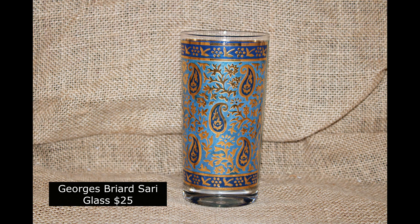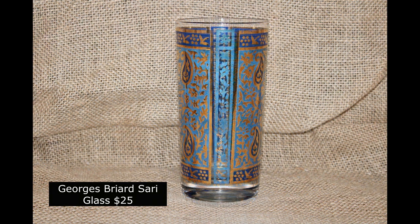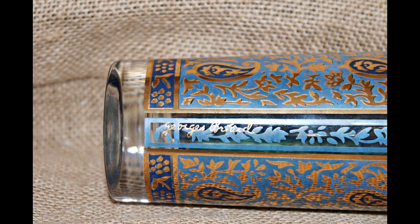Here is the Georges Briard Sari Glass, $25 each. There's three of them. Beautiful gold and blue paisley. There's the Georges Briard signature.